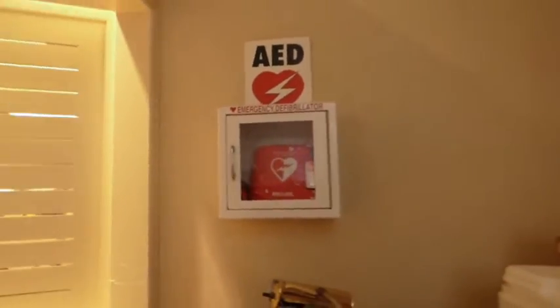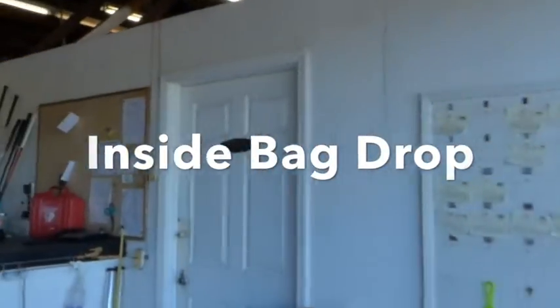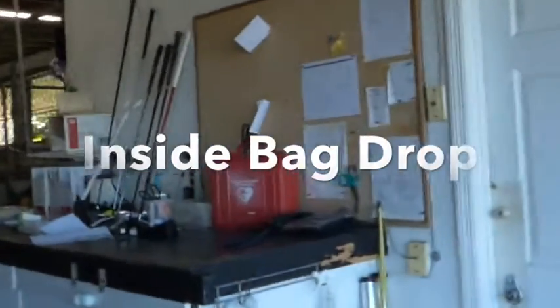We're going to show you a quick picture of where the other ones are located. Walking back to the pro shop, our second defibrillator is down at the bag drop off. You can see in the background I've got the putting green — when you walk off the putting green you come to the bag drop, and it's right inside the bag drop.